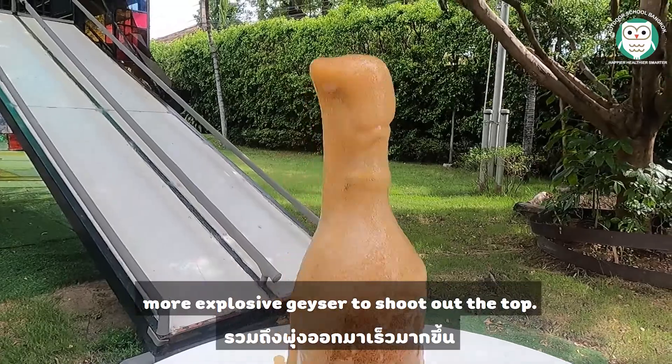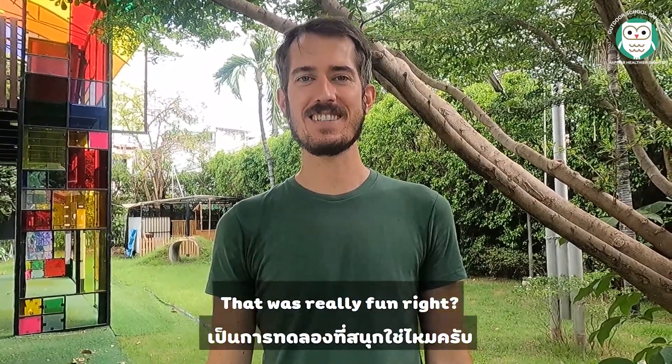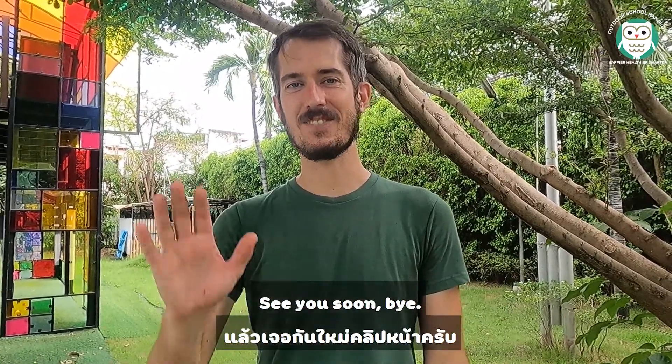These additives cause a faster, more explosive geyser to shoot out of the top. Thanks for watching — that was really fun! Don't forget to like, subscribe, and share. See you soon, bye!